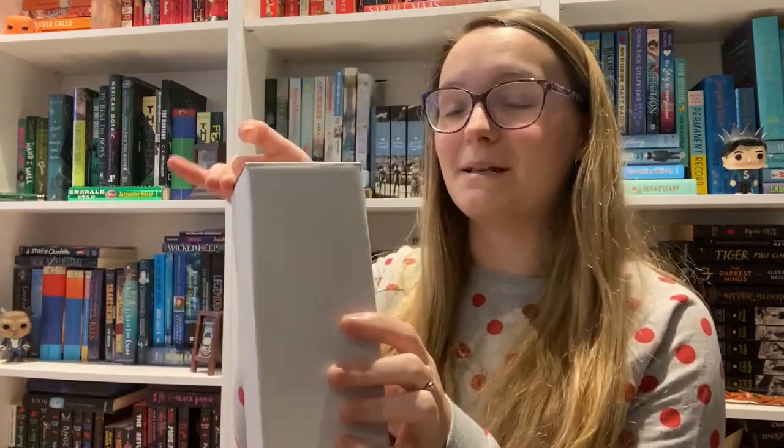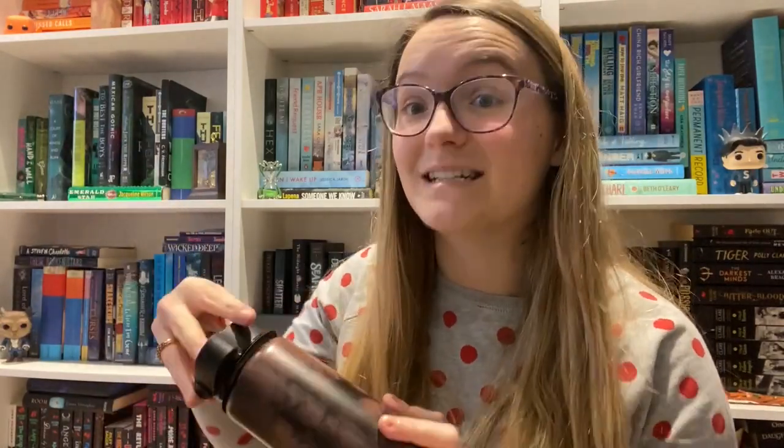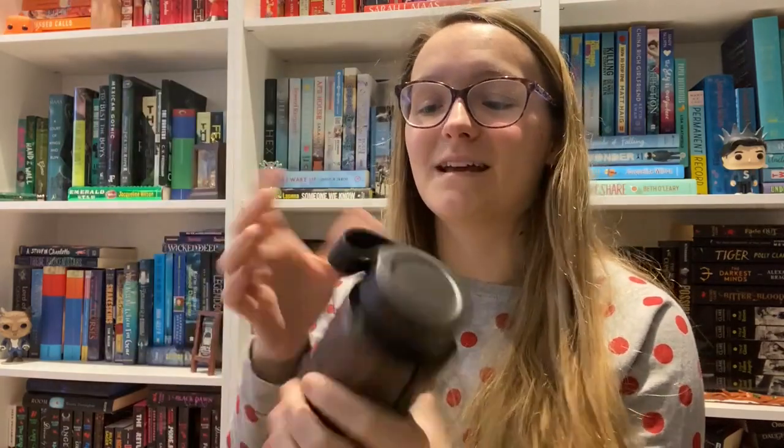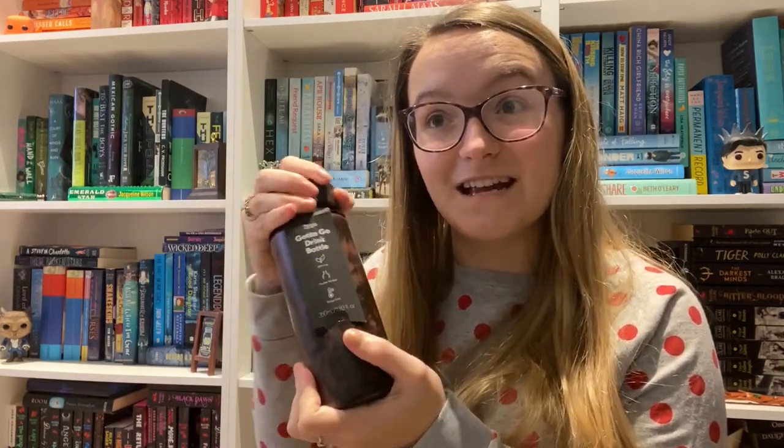Now an item I kind of like — it's a travel water bottle. Again, this is the 'stay at home' box and we have a travel item. It's the 'Gotta Go' drink bottle — stays cold, and it's got this cool brown marble look to it. It's cool for a drinks bottle — I don't have one this size and it looks relatively good. But in my stay-at-home box, I'm not going anywhere with a drink that needs to stay cold.